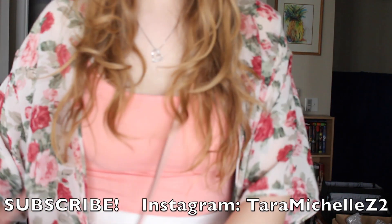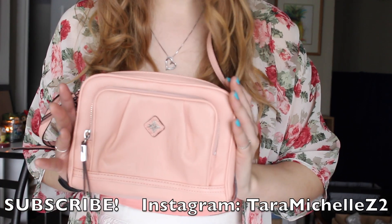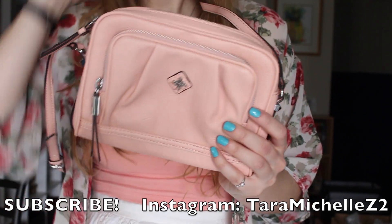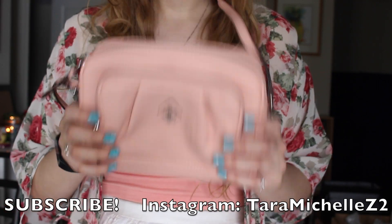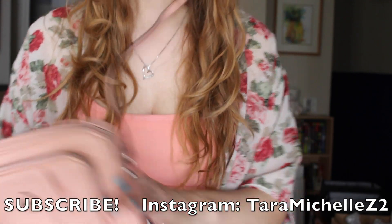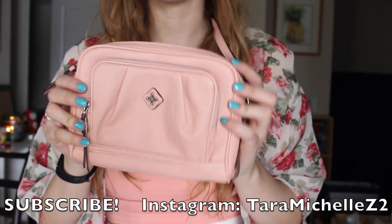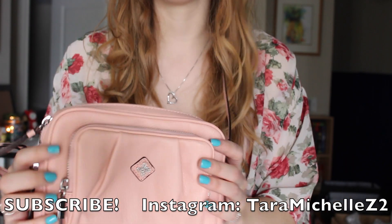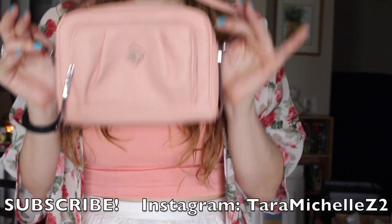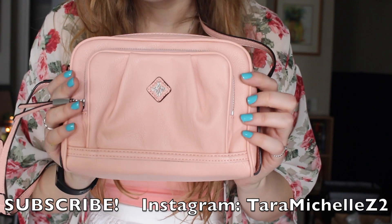I decided to feature this purse in this outfit — it could go with almost any of the outfits. I got it at Kohl's and it will be in my haul this month. It was eleven eighty but after my thirty percent off with my Kohl's charge it came to about seven dollars. It's a good size — fits my wallet, phone, and a few other things. It's the only colorful purse that I own.